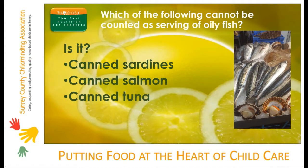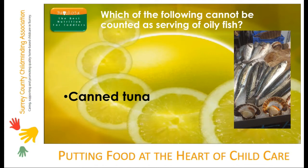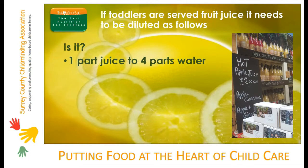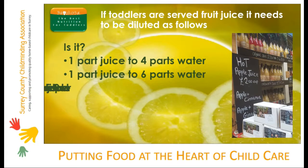If toddlers are served fruit juice, does it need to be diluted as one part juice to four parts water, one part juice to six parts water, or one part juice to ten parts water? The answer is one part juice to ten parts water. This reduces the risk of dental caries from the free sugars found in fruit juice.